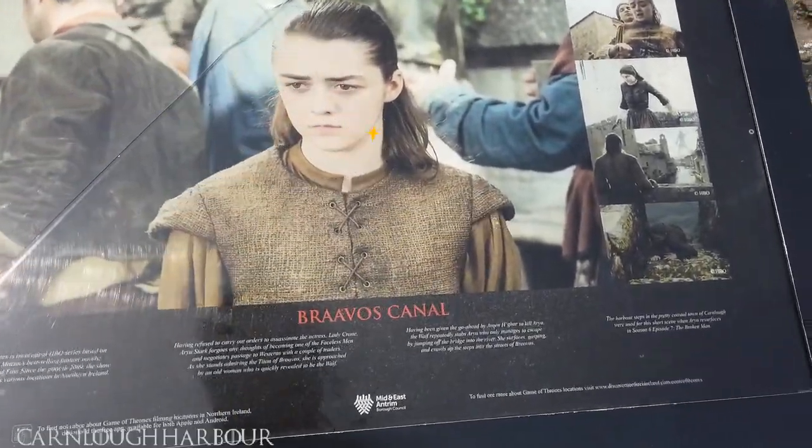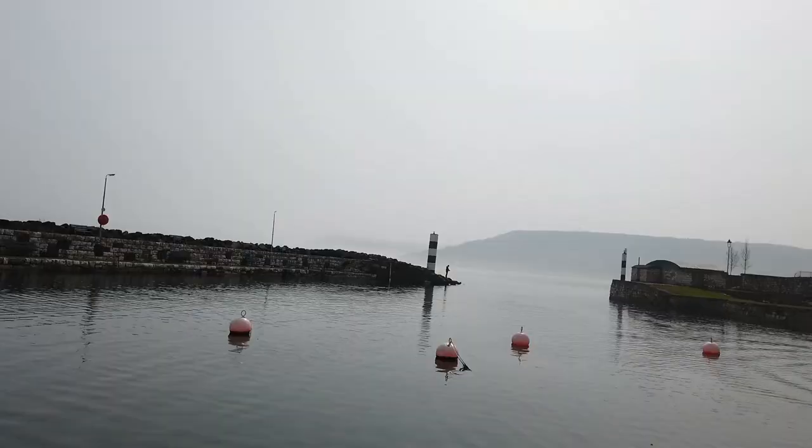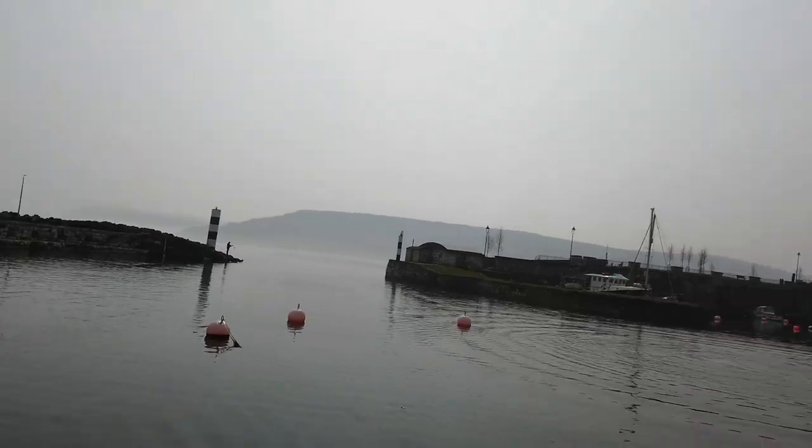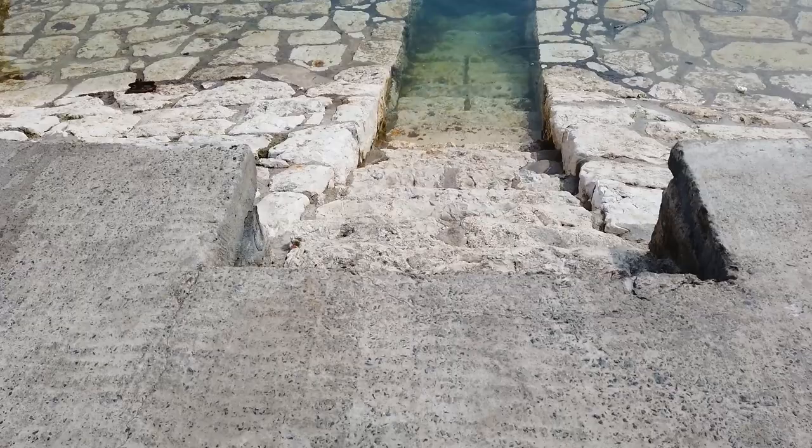Braavos Canal — we are finally here. It is a sad place though; Arya got stabbed right here. But what doesn't kill you makes you stronger, and she is so badass now.